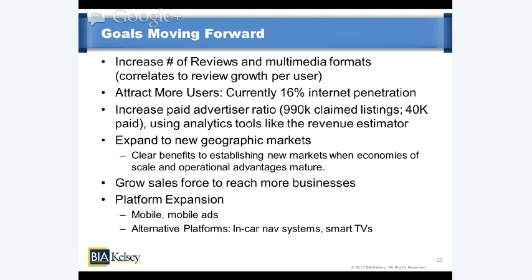They clearly want to increase the paid advertiser ratio — the ratio of enhanced premium profiles to claimed ones — using analytics tools like the revenue estimator to make a clear ROI case to those already engaged with Yelp. And they want to expand into new geographic markets, knowing that once they enter those markets, the initial investment leads to significant margin growth as they mature within those markets and accelerate economies of scale, operational advantages, and relationships.